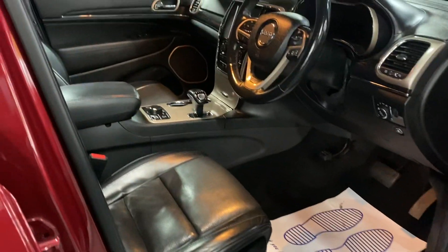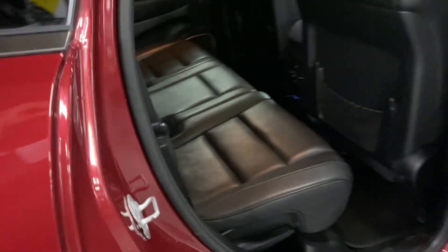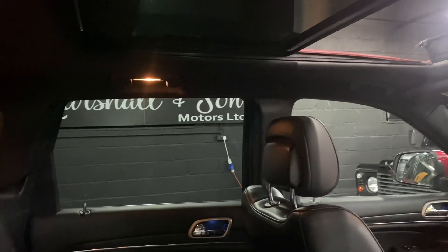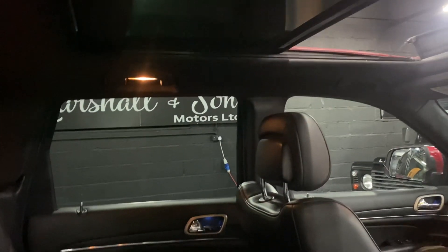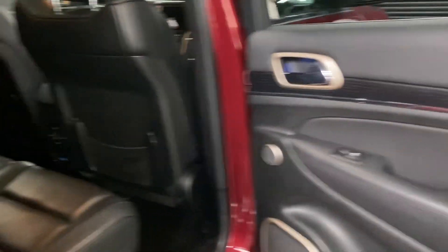The driver's seat has memory function — both seats are electric but the driver's is memory. Rear seats are also heated, with Isofix on the two outer rear seats. Again, nice and clean and tidy in the back. You can close the panoramic roof and also close the blind if you so wish on the odd sunny day.